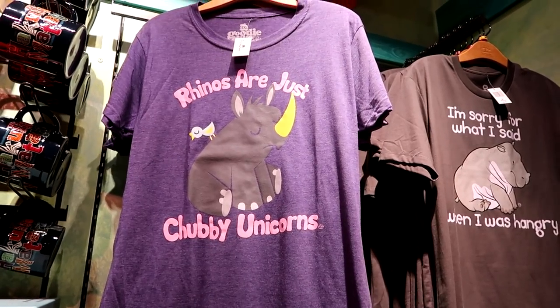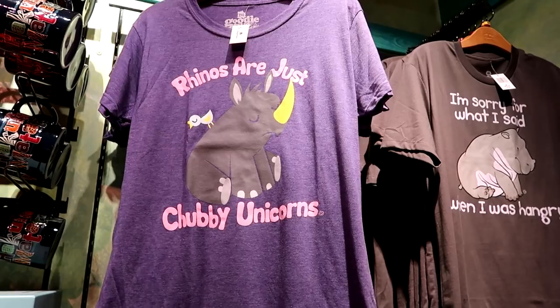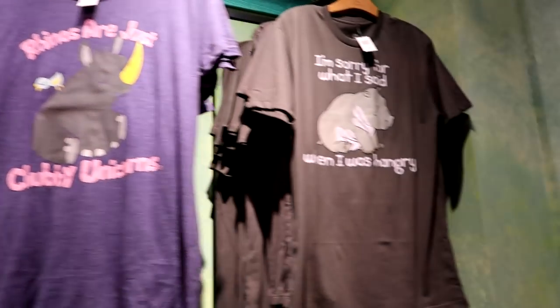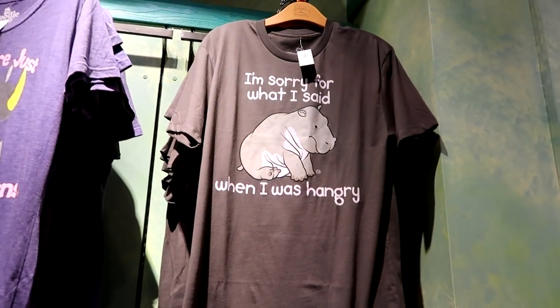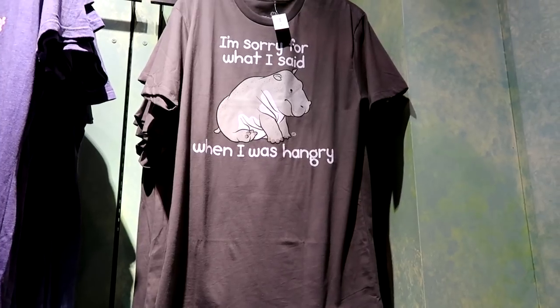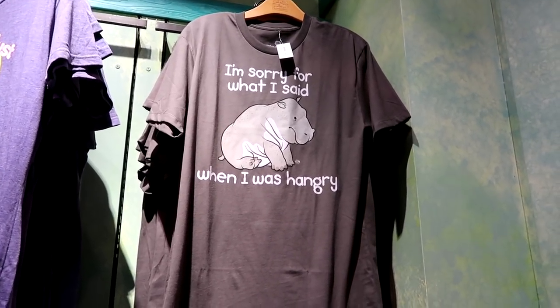This is a top I really want — 'Rhinos are just chubby unicorns.' Unfortunately it doesn't come in my size, but it's super cute. This one is $24.99 — 'I'm sorry for what I said when I was hangry' — and it comes in sizes up to 4X, so I'd totally think about trying it on, but there's no dressing room in this store.